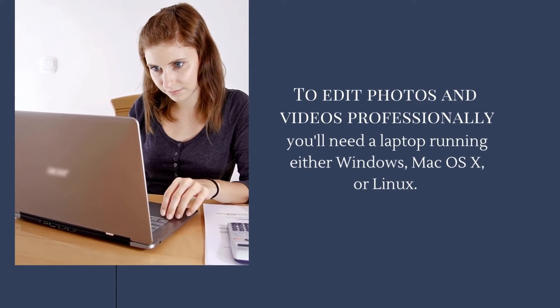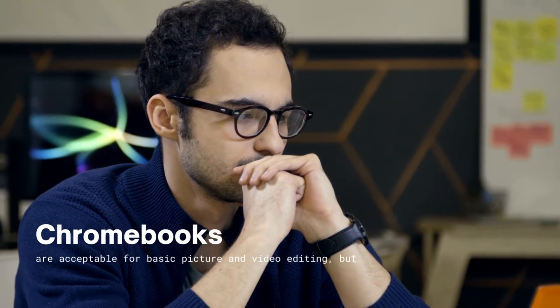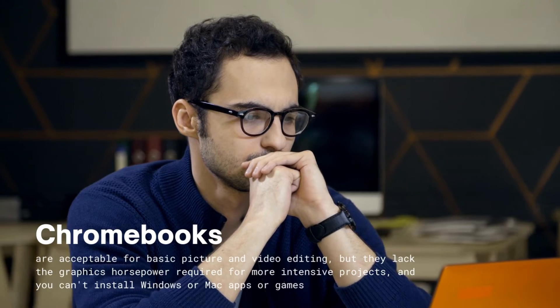To edit photos and videos professionally, you'll need a laptop running either Windows, Mac OS X, or Linux. Chromebooks are acceptable for basic picture and video editing, but they lack the graphics horsepower required for more intensive projects, and you can't install Windows or Mac apps or games.